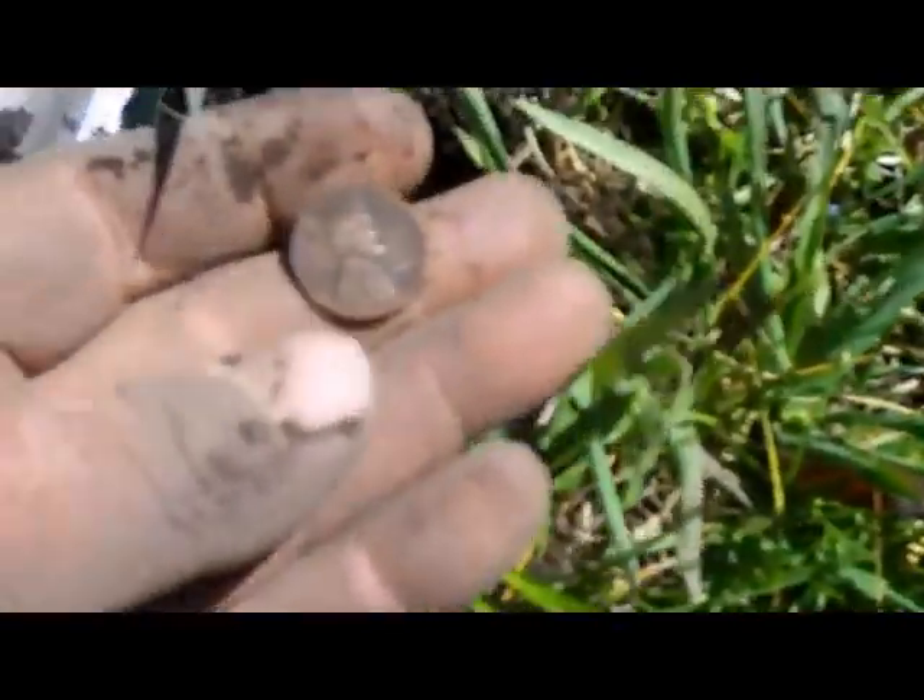That's pretty cool. Yeah, it's probably from the 40s or 50s. Just picked up another wheatie around two and a half inches.